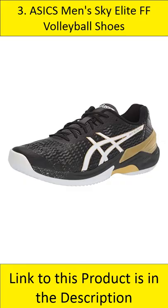At number 3: ASICS Men's Sky Elite FF Volleyball Shoes. The Sky Elite FF is a men's volleyball shoe that features a rubber upper and a cushioned and shock-absorbing rear sole. Its TRUS STIC system technology helps control the foot's movement and prevents it from twisting.